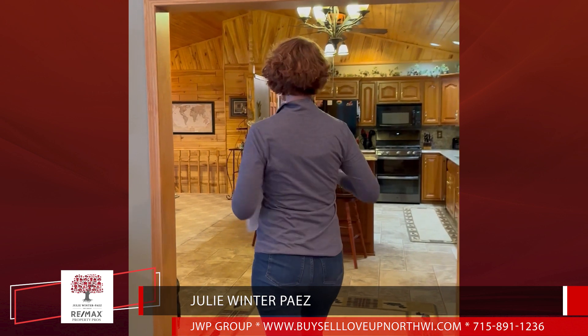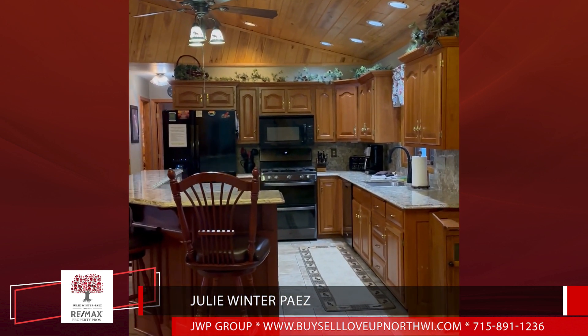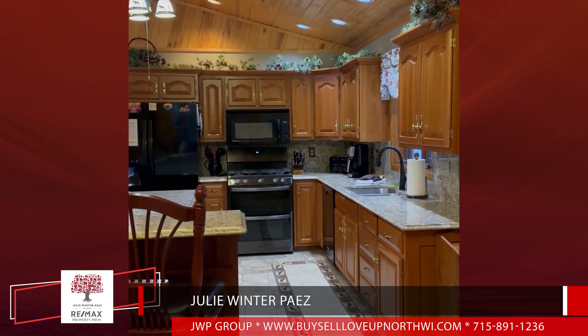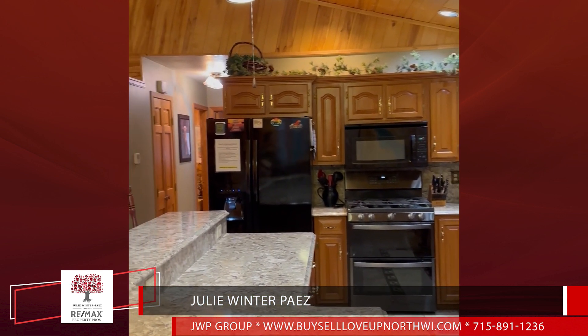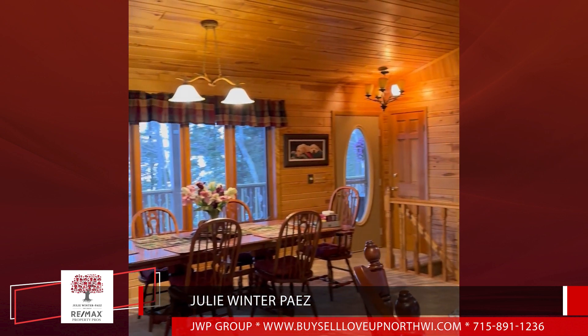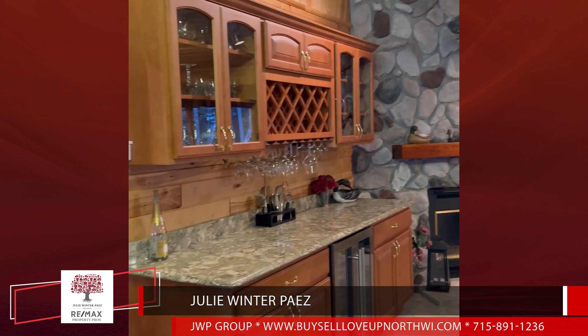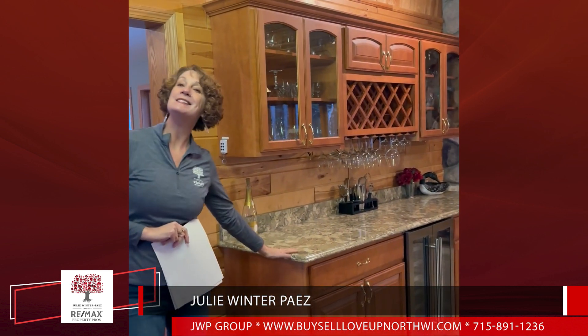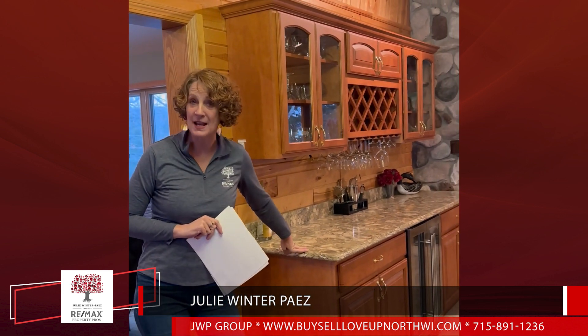Then you've got this amazing kitchen with fantastic newer appliances, newer granite — really well done. You have a double oven, microwave, and dishwasher, and a wonderful lakeside dining room table with our second fireplace in the house — this one is gas — and this fantastic dry bar that the seller put in a couple of years ago because they loved entertaining.